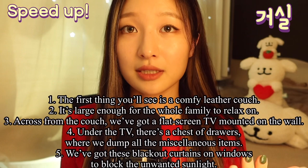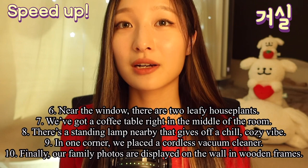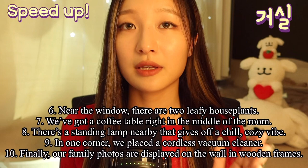We've got these blackout curtains on windows to block the unwanted sunlight. Near the window, there are two leafy houseplants. We've got a coffee table right in the middle of the room. And there is a standing lamp nearby that gives off a chill, cozy vibe.